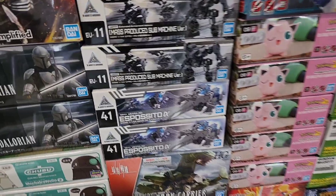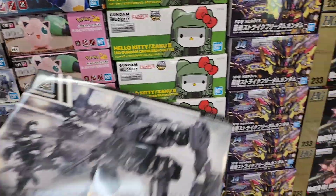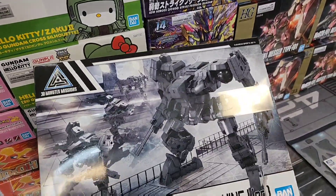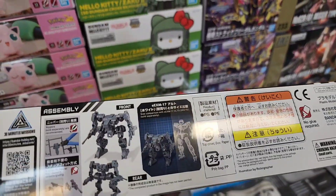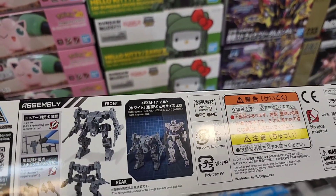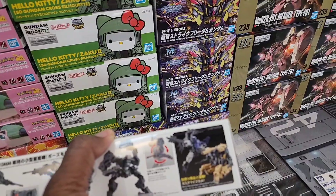Got some 30 Minute Missions in this one. I really like this one - they call it the mass produce submachine. I really like that because it's a very practical sci-fi mech look. It actually stands a lot shorter than a regular 30 Minute Mission - very interesting. What would it be like to put its legs on a 30 Minute Mission? It'd be weird.